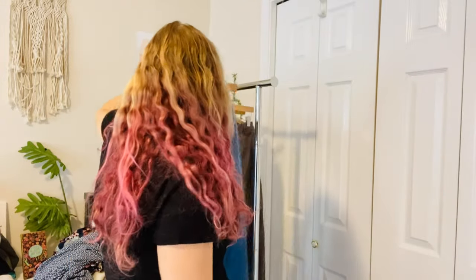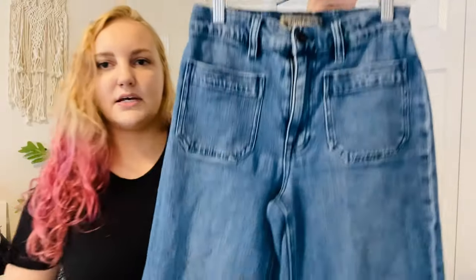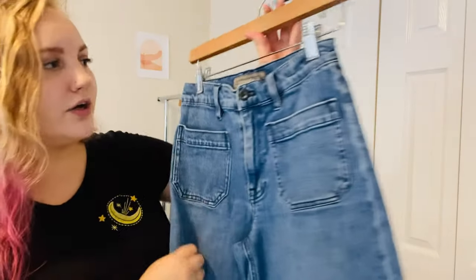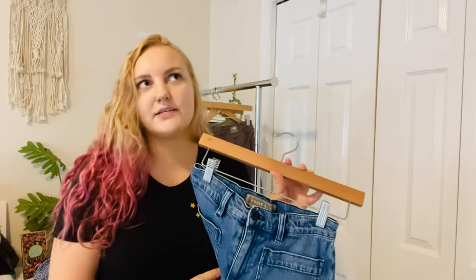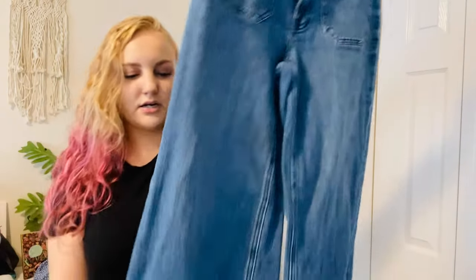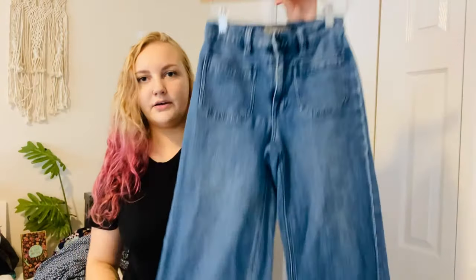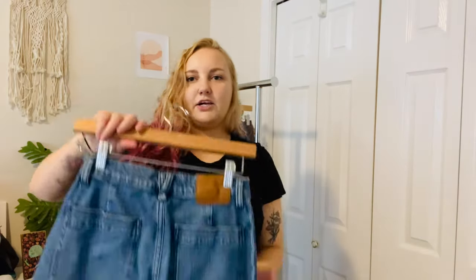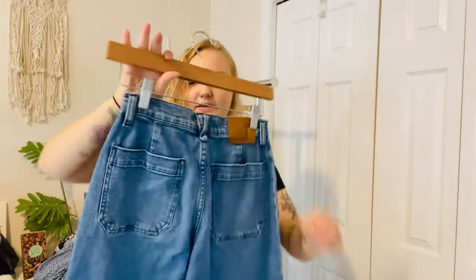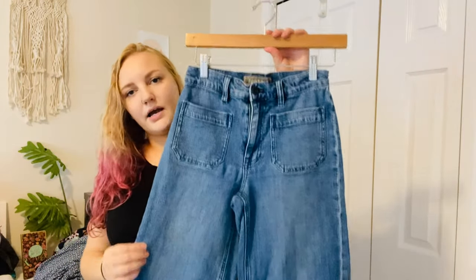These are Point Sur denim — apparently a J.Crew brand. Unfortunately they do have a little bit of puckering I didn't notice until later. I sold this brand once before; it was a dress and I sold it for $40. These are a size 26 petite — cropped wide-leg with pockets. Very trendy but a specific person will have to buy them.